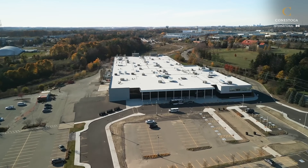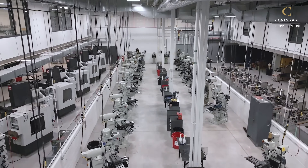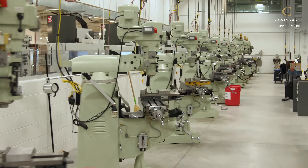All of our machining programs are run out of our new Skill Trades Campus. We have a state-of-the-art machine shop with a large capacity to accommodate a wide number of students to meet industry needs.